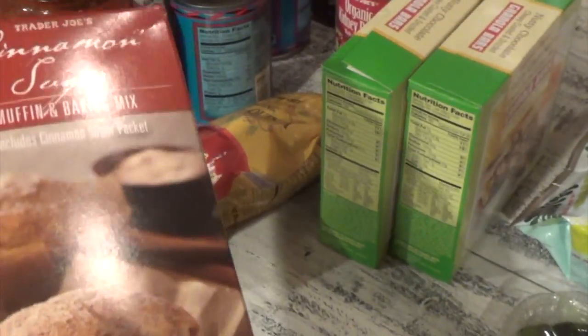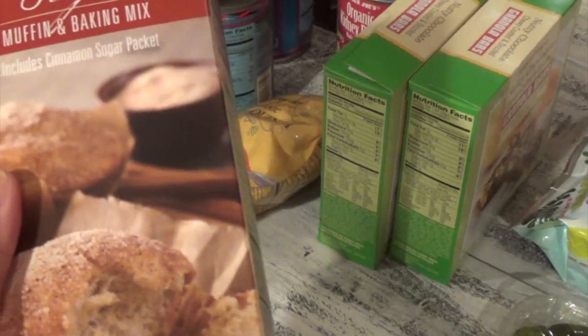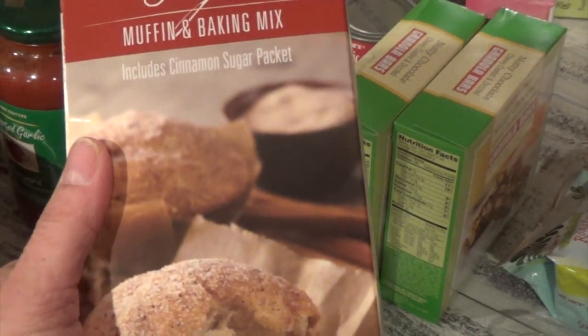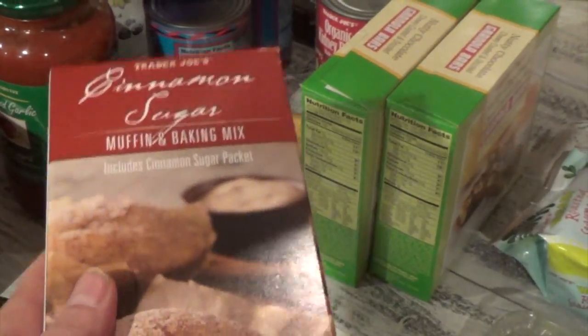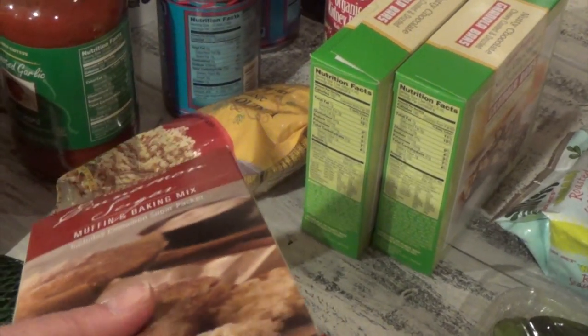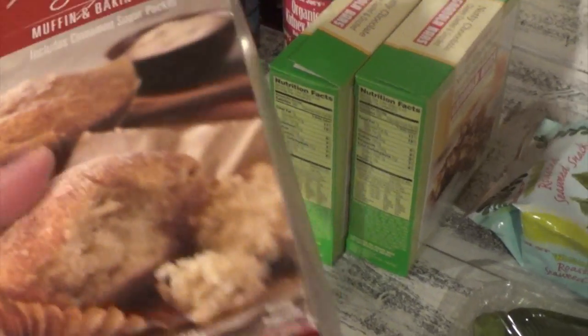I'll buy one or two of these during my Trader Joe's shopping trip. The kids love to bake, so it's a good baking experience for them — whether it's Danny age 9, Danielle age 15, or Jonathan age 17 — because these are so flavorful at Trader Joe's. This one is the cinnamon sugar variety. They've done the truffle one before too, but they like this one so I bought it again.